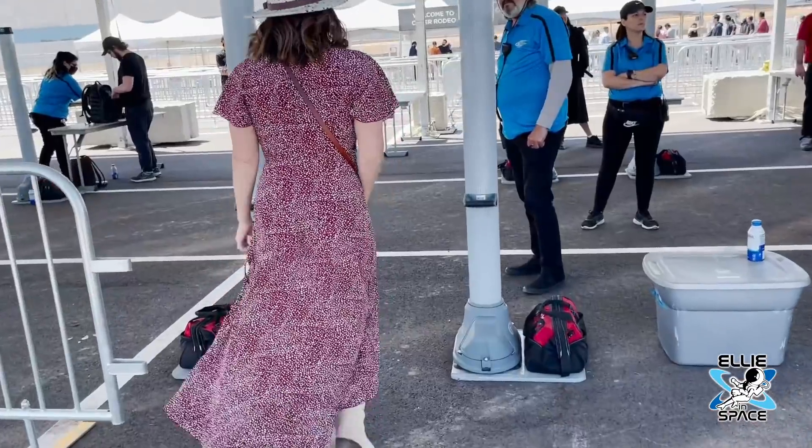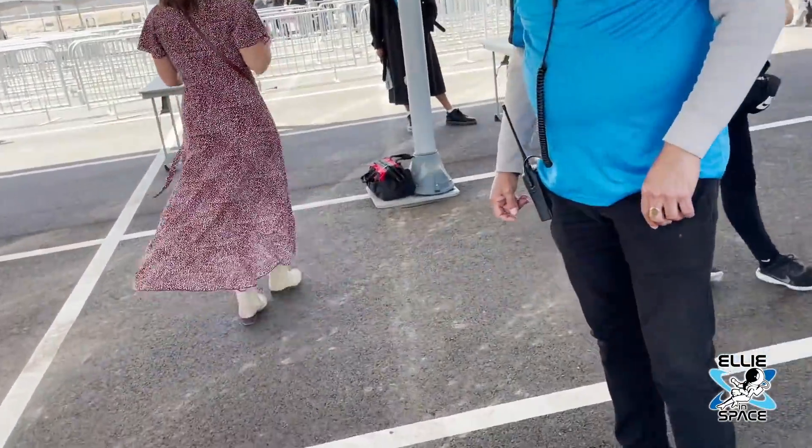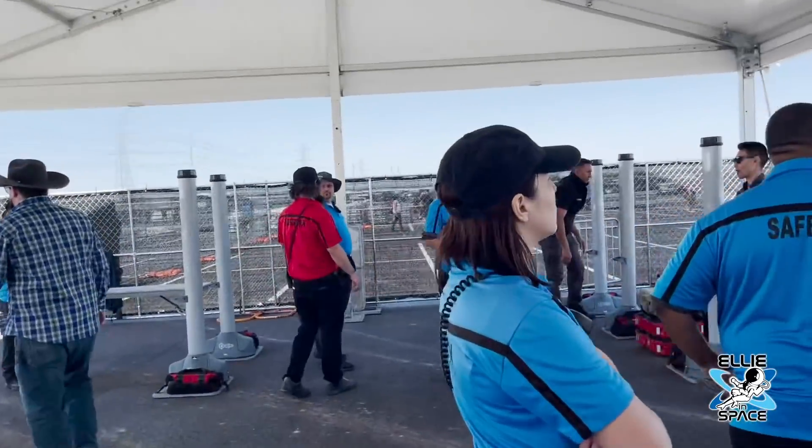I've got our wristbands. Hey guys, I am here at Cyber Rodeo at Giga Texas. Check this out. I'm going to do my best to show you as much as I can. It's a pretty big building.